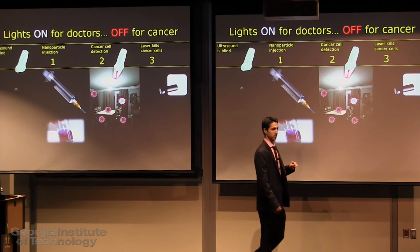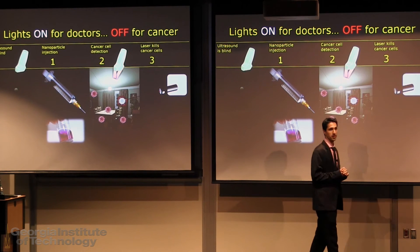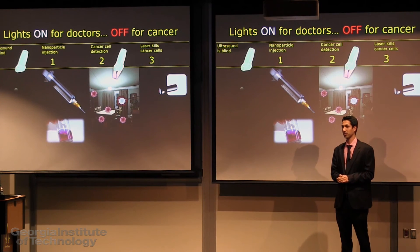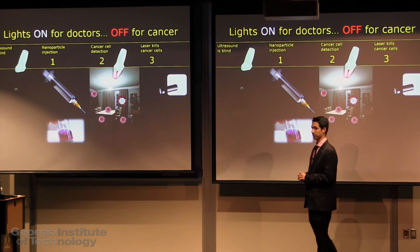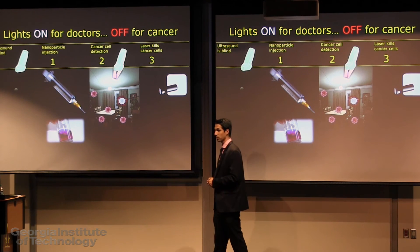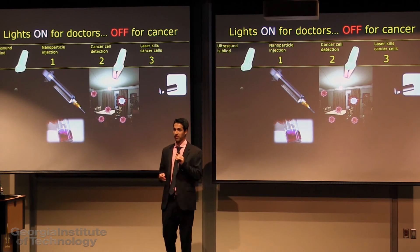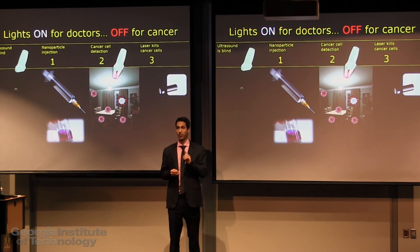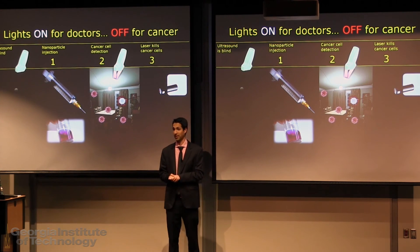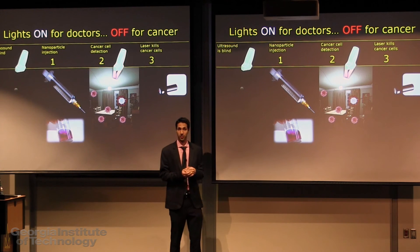To detect metastasis, we inject nanoparticles developed in our lab that attach to specific cancer cells. These nanoparticles have very high optical absorption, so the cells will shine on the screen. Moreover, if we add a second, more powerful laser, we can heat up these particles and burn the cancer cells, all while keeping the surrounding tissue intact.